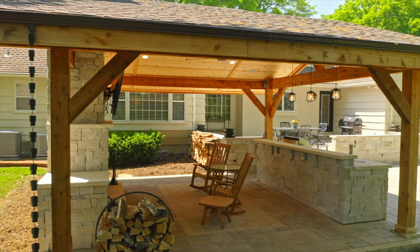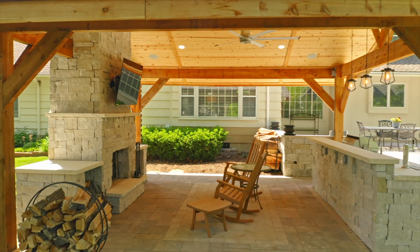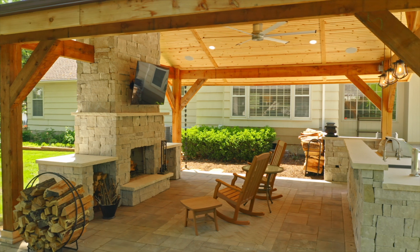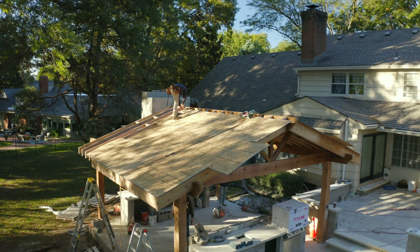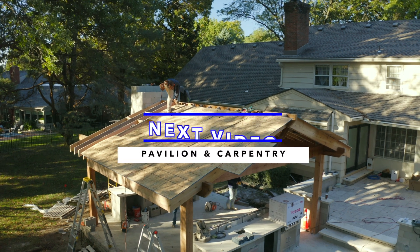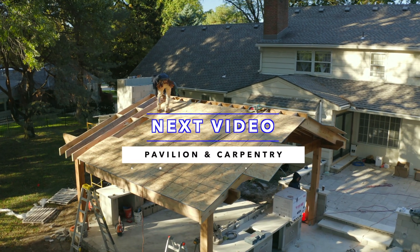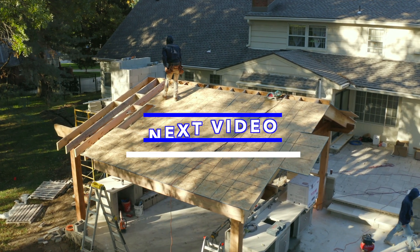At the end of the day, what you get is an incredible outdoor living space that allows you to have a fire going, enjoy a cocktail, watch a game, and grill out with friends and family. It's a lot of work and, to be honest, it's expensive — but at the end of it you get a really incredible space to enjoy time with friends and family.